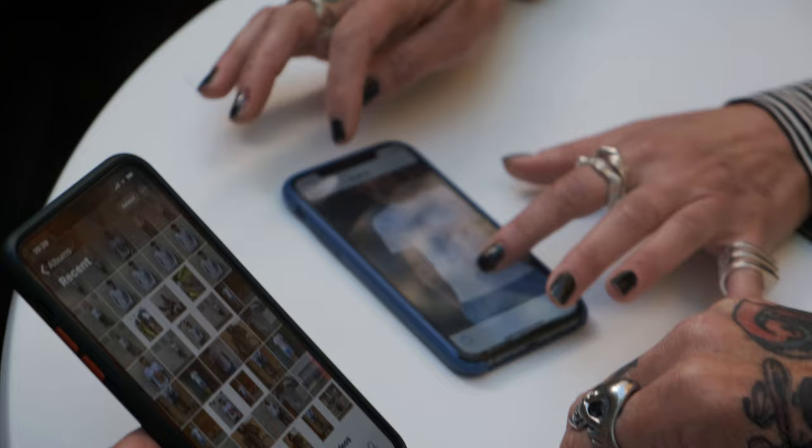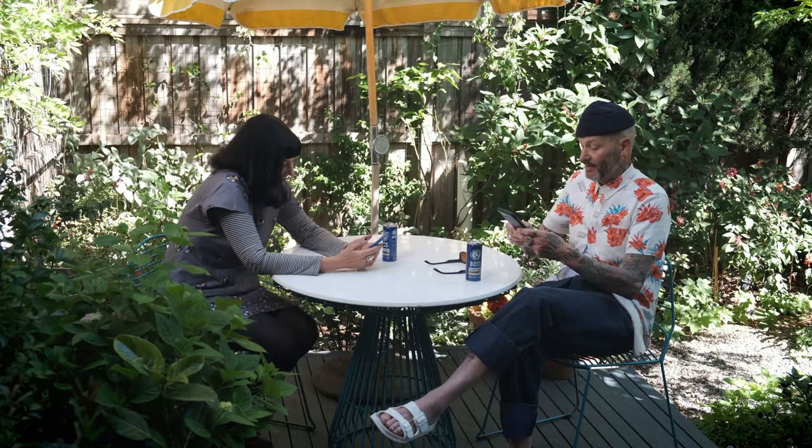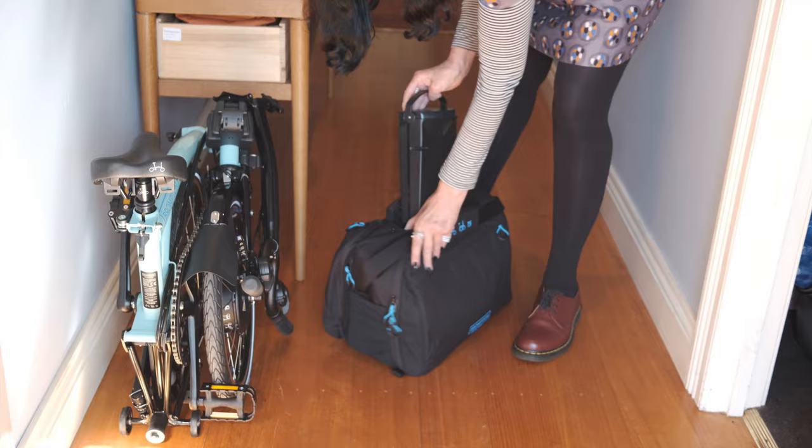I've known Malachi for 30 years. We work on design collaborations together with what we call If So Yes. At the moment we're working on Brompton projects as well — under the bridge there's some new posters up.